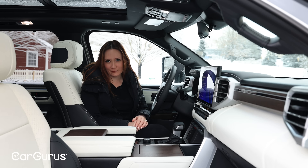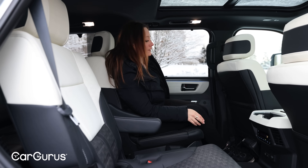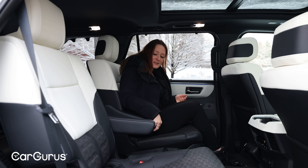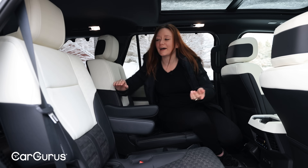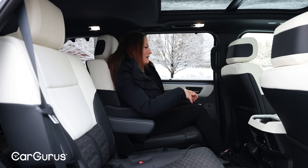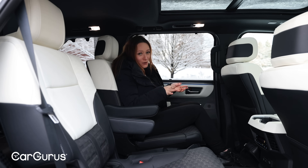Let's check out the second-row accommodations. We've got dedicated climate controls as well as USB ports down there, which is nice. What's not so nice is this little armrest — it feels kind of mismatched compared to what I've got on the door: different sizes, different depths. I also don't like how flat and wide these seats are. There's no bolstering to hold me and I can just slide all the way back and forth. My seatbelt will help a little bit, but that's all.